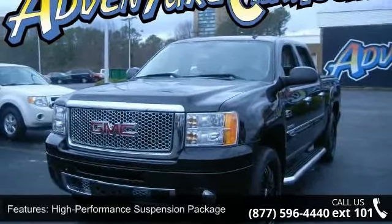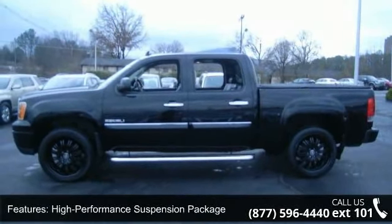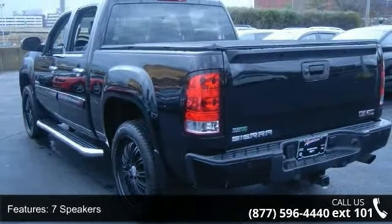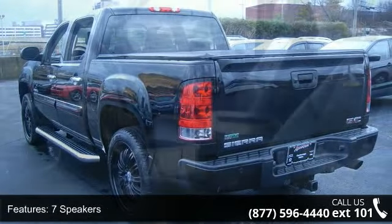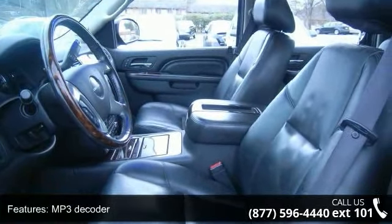This vehicle's top features include High Performance Suspension Package, Heavy Duty Cooling Package, 7 Speakers, MP3 Decoder, Radio Data System, USB Port, XM Radio, Air Conditioning, Automatic Temperature Control, and Rear Window Defroster.